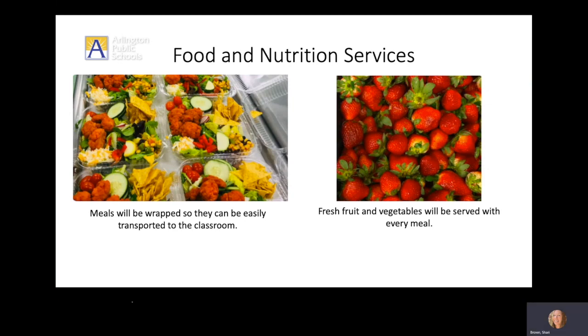We will be serving our students' favorite entrees. Only now they will be wrapped so they can easily be transported to the classroom. Fresh fruit and vegetables will be served with every meal.